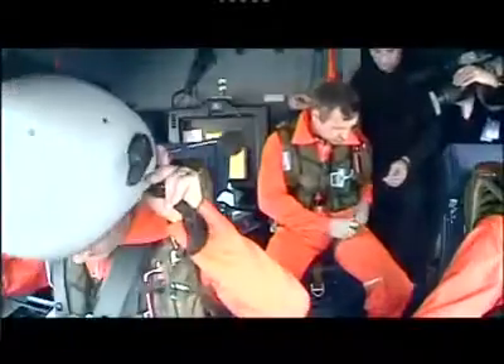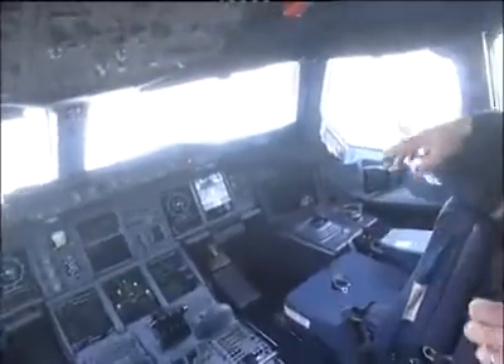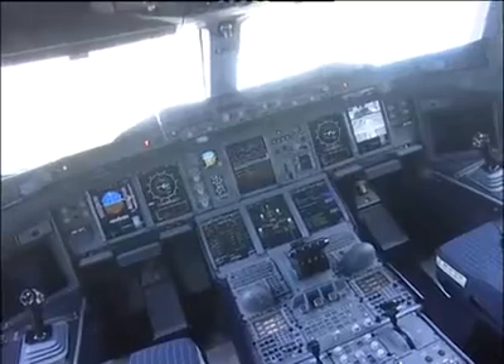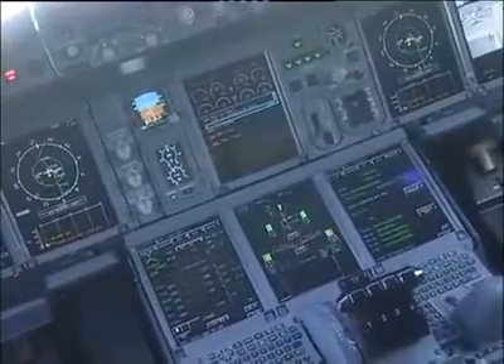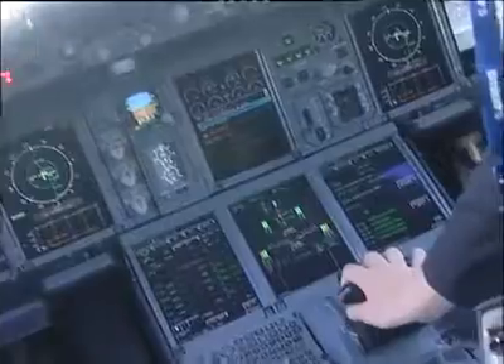You can see the left screen for the captain, the right screen for the first officer, and the four screens in the middle are devoted to the system and the flight management system. You can also see the four throttles and both side sticks, one for each pilot.